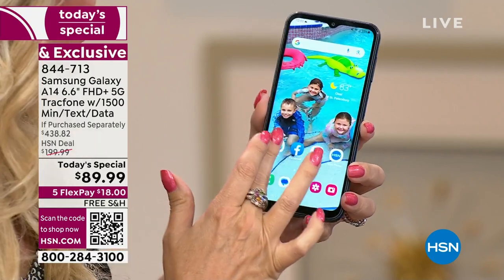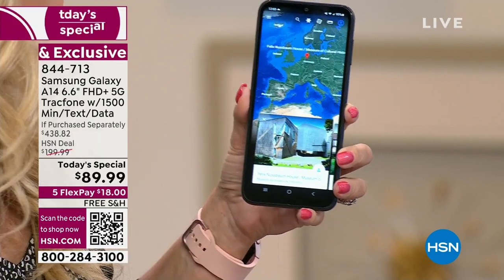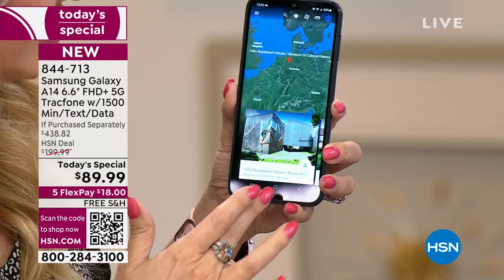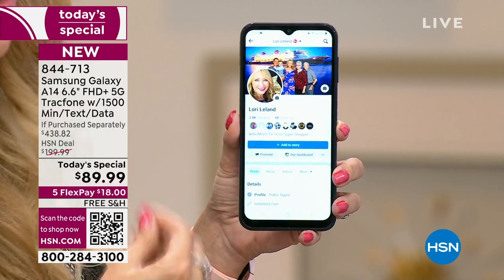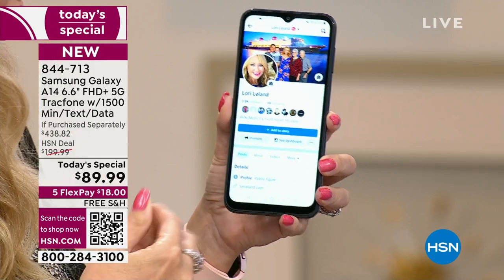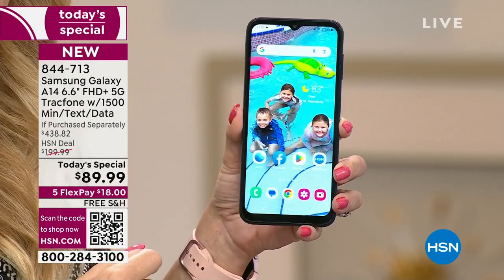When you go to tap on an app, it's instantly responsive — there's no waiting, no lag time, no downtime. We all want something that's fast, efficient, and fun to use. That's what you're getting with the A14.